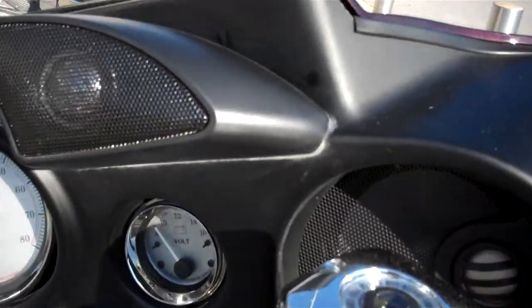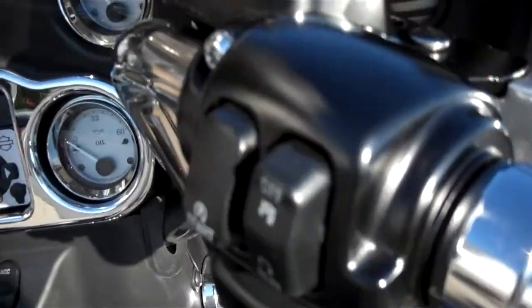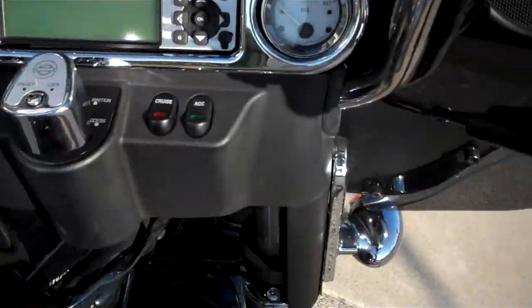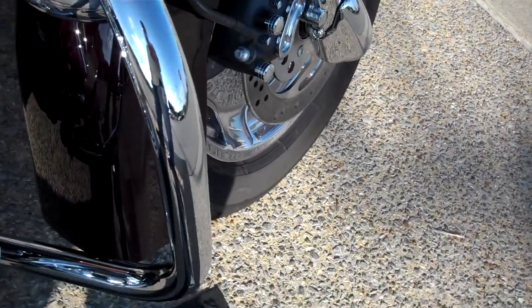They put the Boom Cog Tunes Stereo System in the motorcycle — this is a nice upgrade. Changed the grips, added chrome to the inner switches. Put the running fog lights on the engine guard, which they also added an engine guard to the motorcycle.